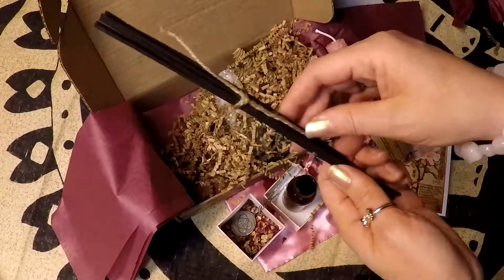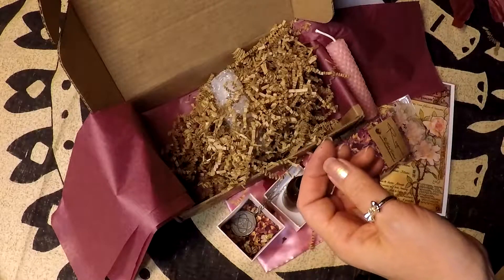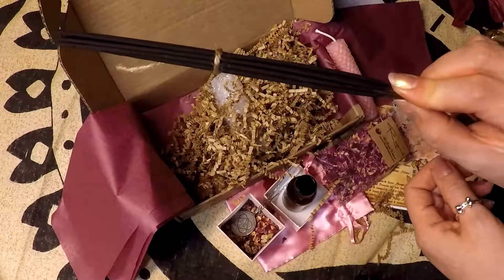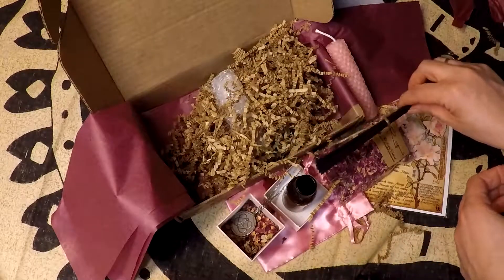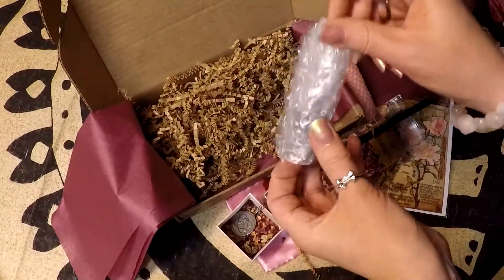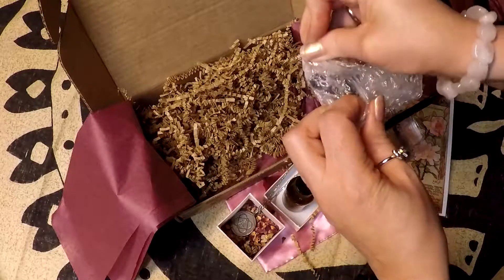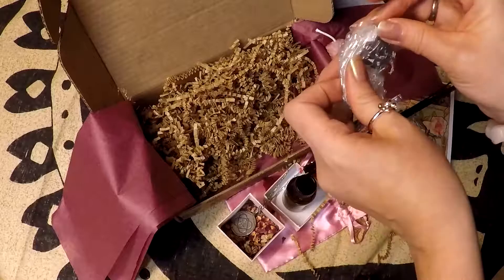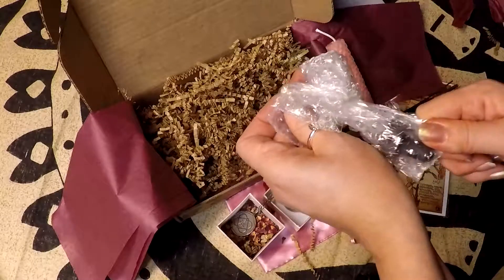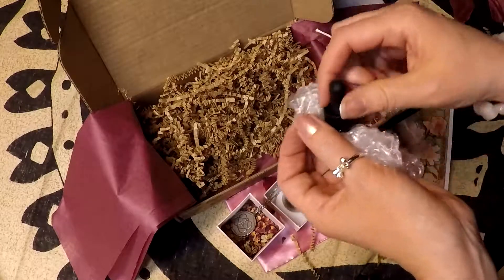And of course you get incense — I love their incense. It smells absolutely awesome. And then our final item is the dropper for the body oil. That's really nice — they prepare you so you're not unprepared and you're able to use the items out of the box right away.